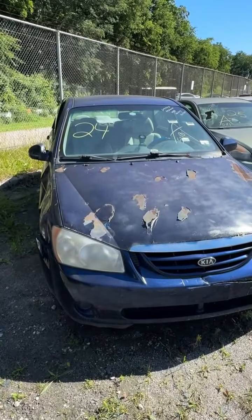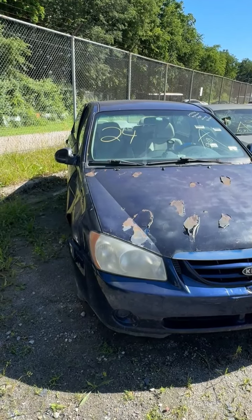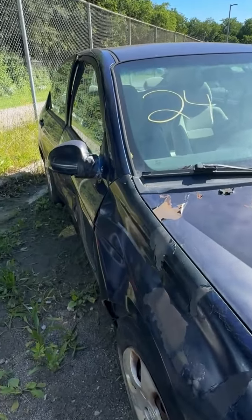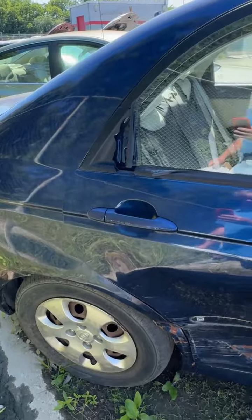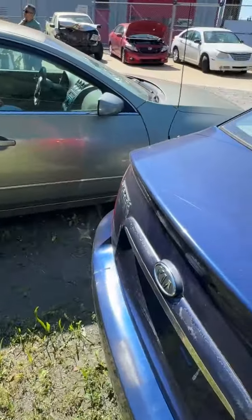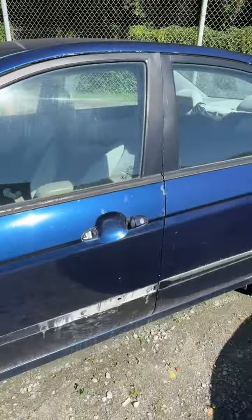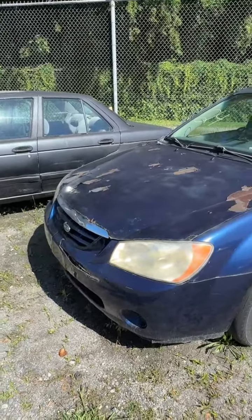Lot number twenty-four is a 2006 Kia Spectra. Peeling paint on the hood, damage on the front fender, more damage all the way down the side. Coming around the back end, then to the driver's side — trim is missing on the door, and both door handles are broken off. That's lot number twenty-four, your 2006 Kia Spectra.